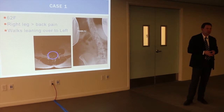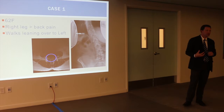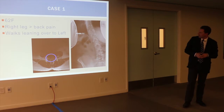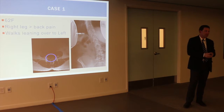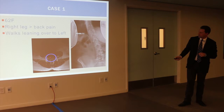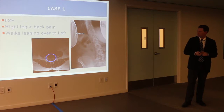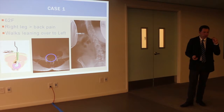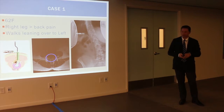Here's a case example: a 62-year-old female who came in with back pain but primarily right leg pain, walking leaning way over to the left. X-ray showed a very significant curve. But MRI revealed she just had a disc herniation pressing on the nerve — the reason she was leaning was to give that nerve a little more room. We did a small two-centimeter incision, removed the disc herniation, took the pressure off the nerve, and her spine straightened up magically. No major extensive surgery needed.